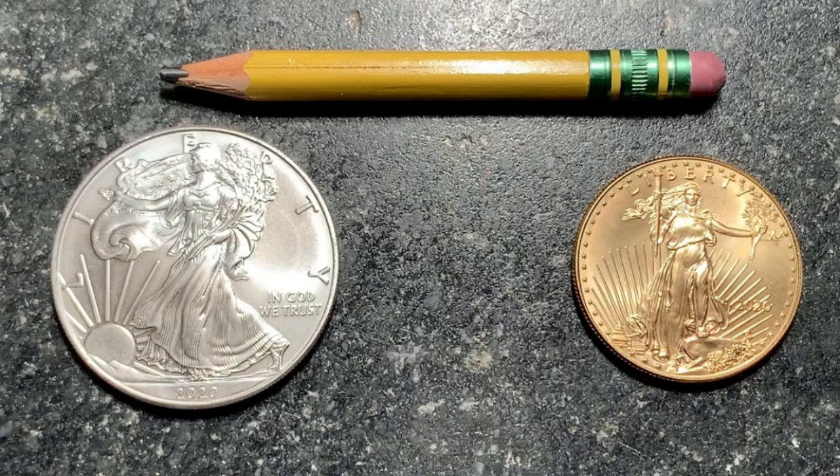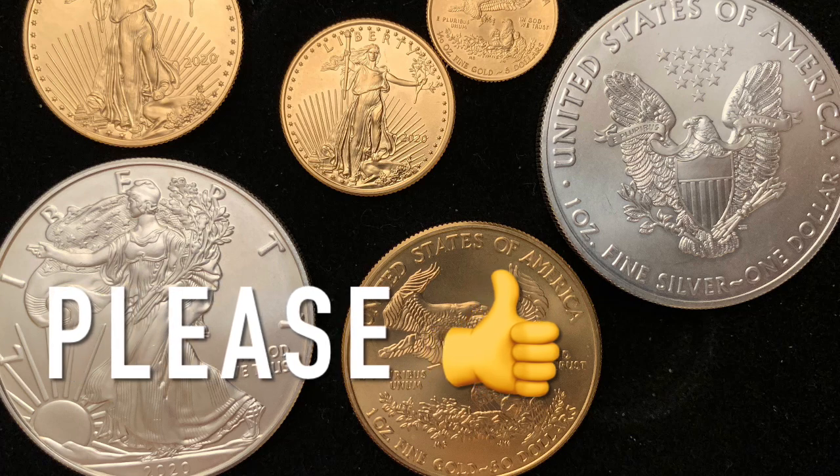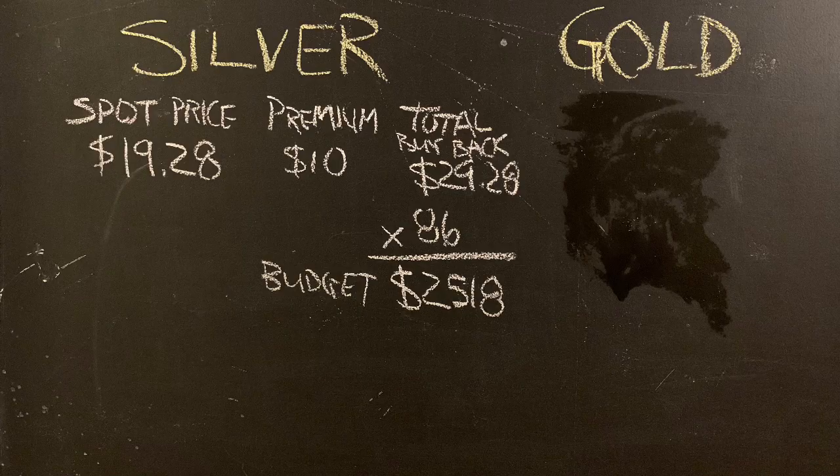You don't have to trade in all your Captain America shields for an Iron Man suit. But if you have five Captain America shields, you could trade one of them in for an Iron Man suit or maybe a Batmobile. So if you appreciate this type of analysis, please give this video a thumbs up.